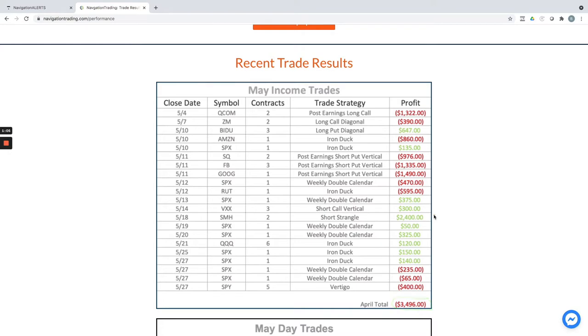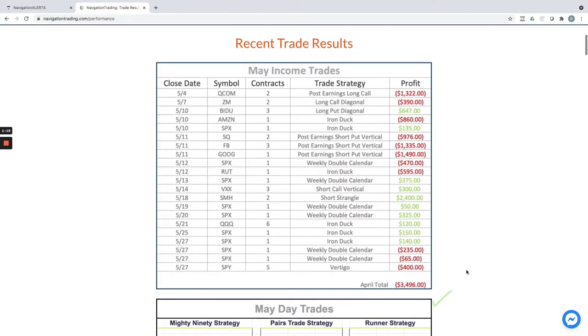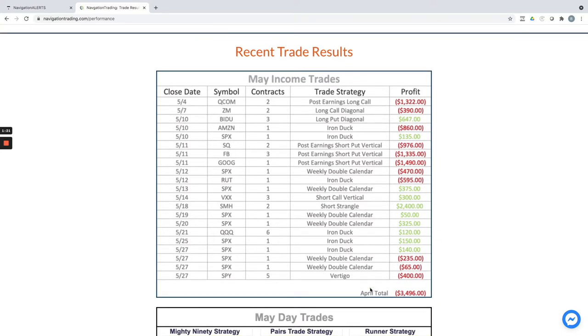You can see we closed out a strangle in SMH for plus $2,400 and then some other nice winners as well. But that block of long trades we got smoked out of is what killed us on the income trades — on our closed trades for the month of May.